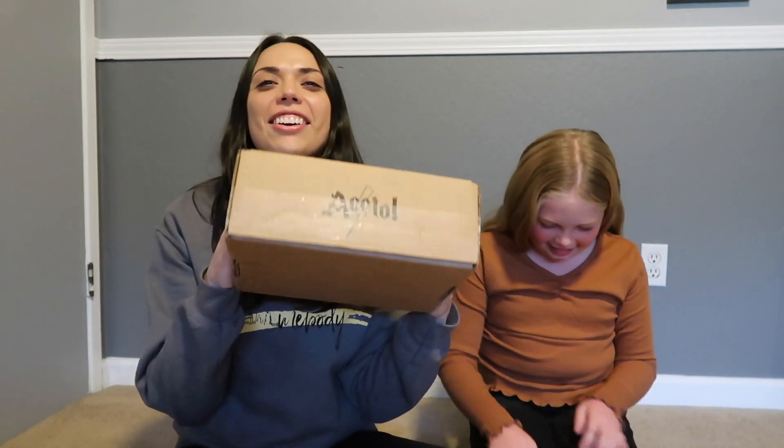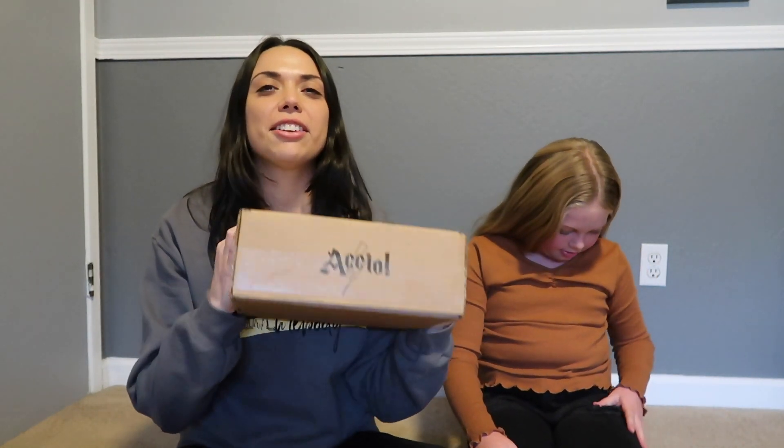Hello everyone, welcome back! We're here with Bella again. We are going to be opening the November Accio box. As usual, I don't know what the theme is — I don't keep up with these things. This time you didn't already cut the tape and open the box? Yes, this is a brand new box. Okay, ready?